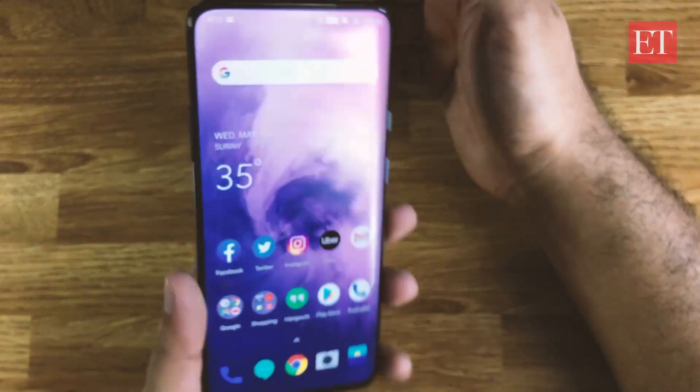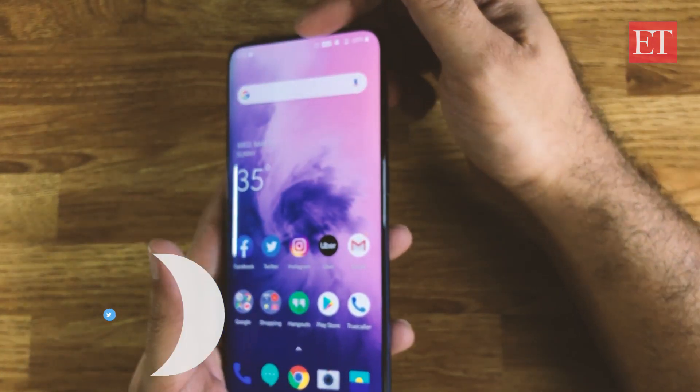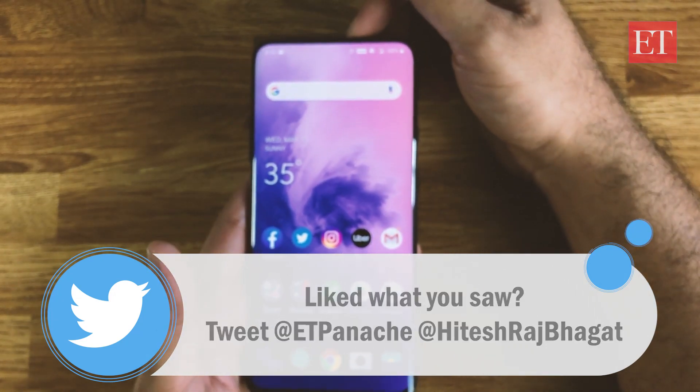So that's seven things we wanted to talk about with the OnePlus 7 Pro. Pretty impressed with the performance of the phone and the screen especially. If you have any questions about any of these features, do reach out in the comment section, or you can reach me directly on Twitter. Thanks for watching.